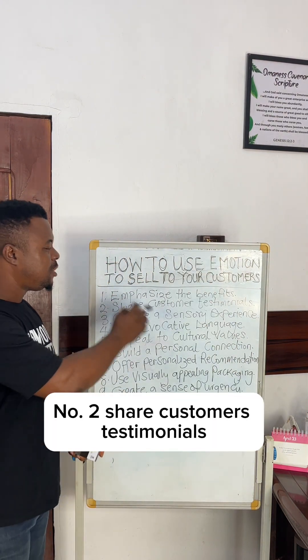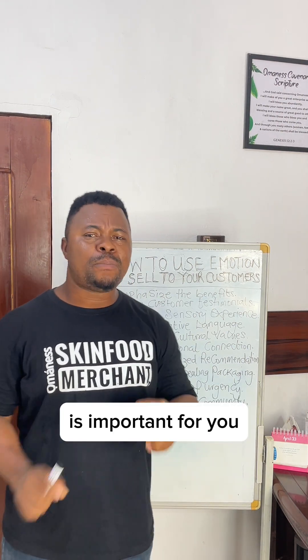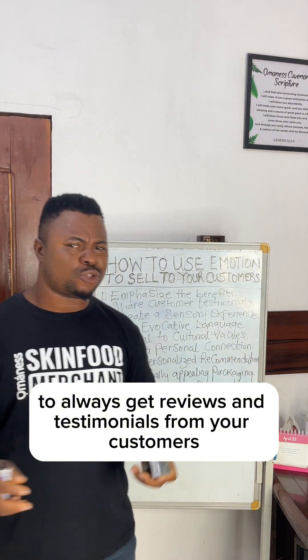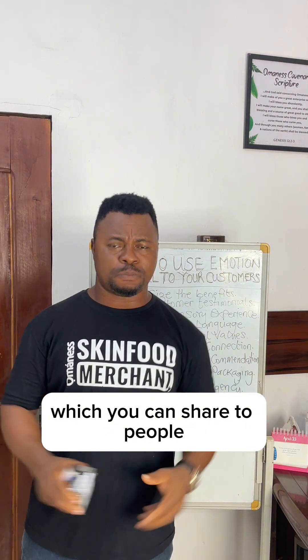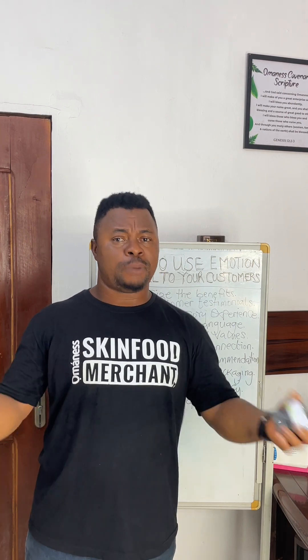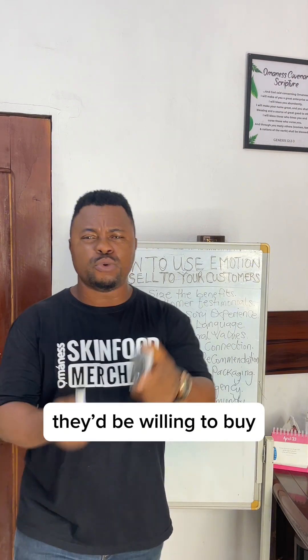Number two, share customer testimonials. It's important for you to always get reviews and testimonials from your customers, which you can share with people both on your community platform and on Facebook. When people see what the product has done for other people, they will be willing to buy.